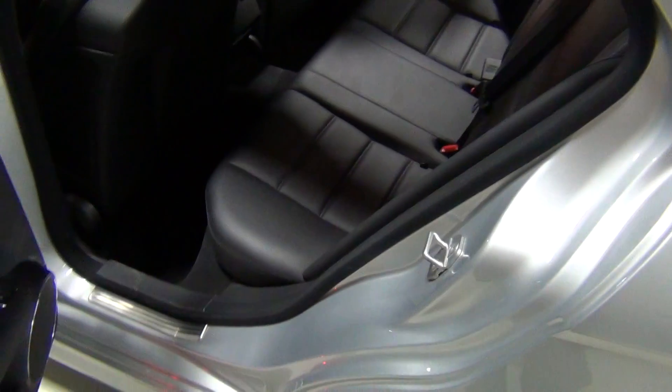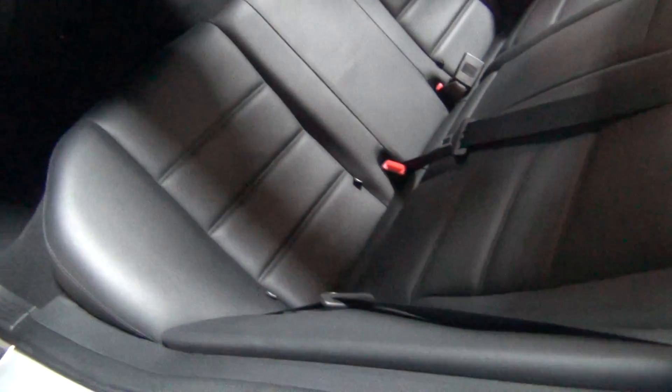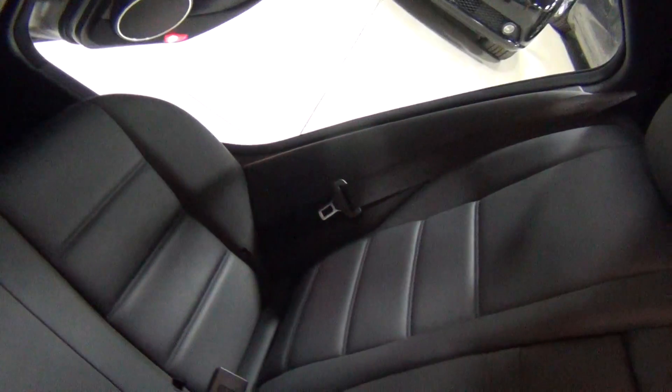Now I get to show you the rear seats. I don't think anybody sat in the rear seats — look at them. This was a $2,900 — almost a $3,000 — option: the AMG premium leather package. Look how clean that is, and it smells new on the inside. You can still smell the leather.